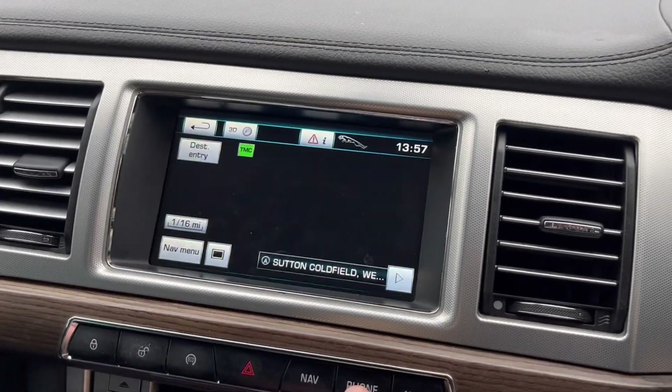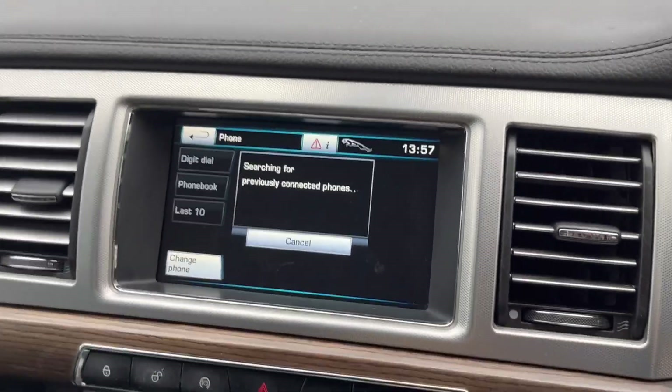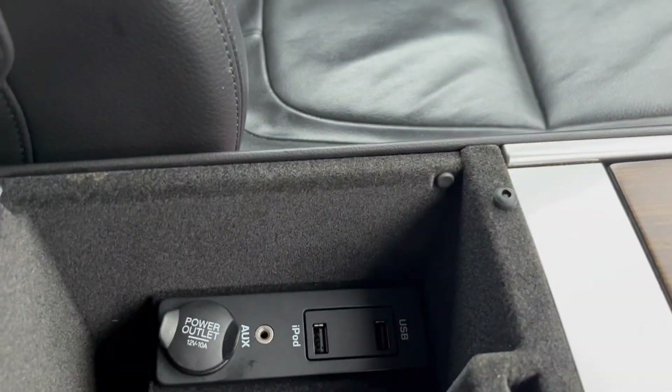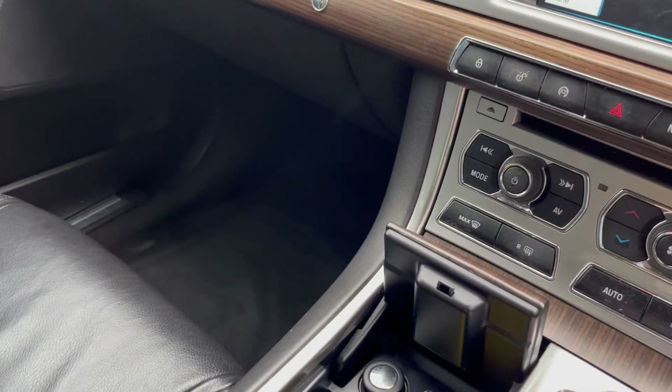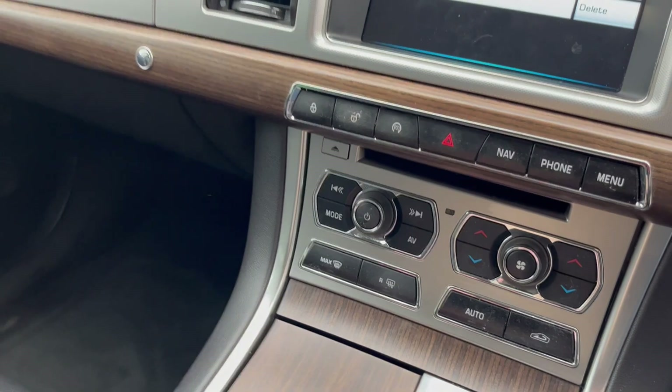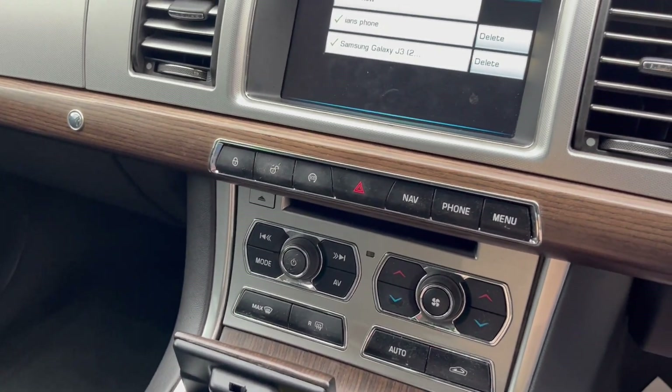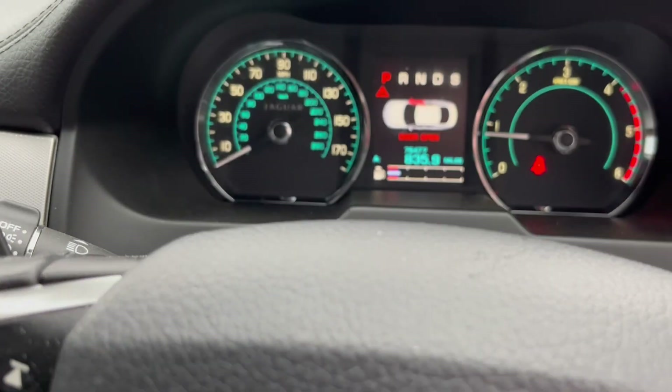It's got Bluetooth, climate control, USB and aux. There are cup holders and storage boxes. It's done 76,477 miles.